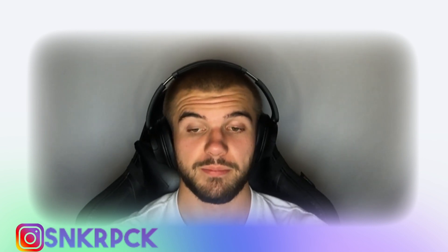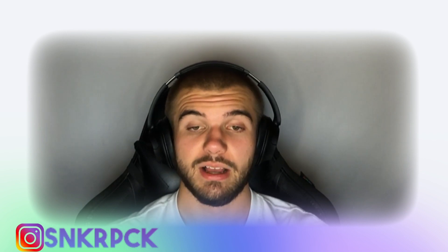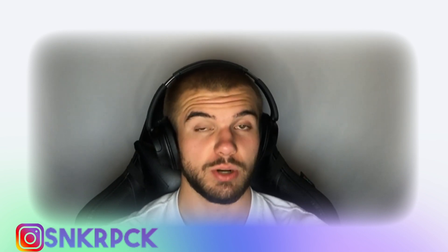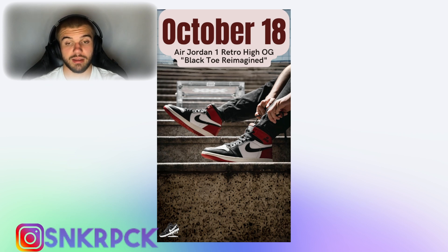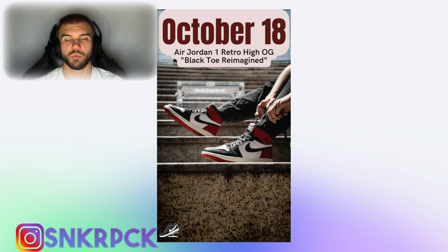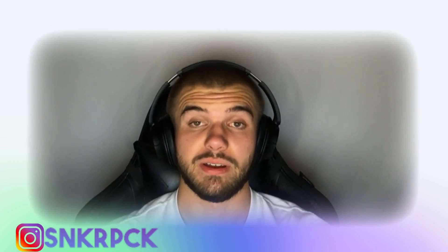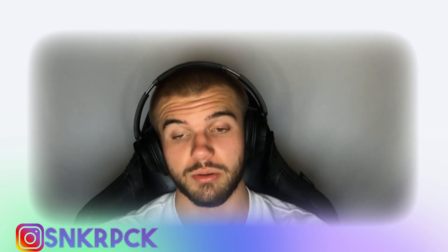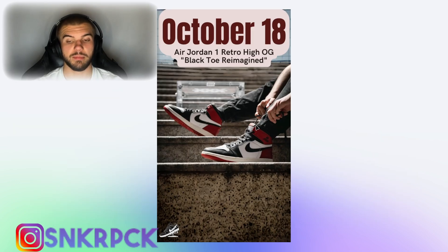We have a better look at the upcoming Air Jordan 1 Retro High OG Black Toe Reimagined, which will drop on October 18. It actually looks like the classic Black Toe but with an 'Air Jordan' text detail instead of the Wings logo. I'm really not a fan of this change — I really don't like it. But you can see the pair right here.